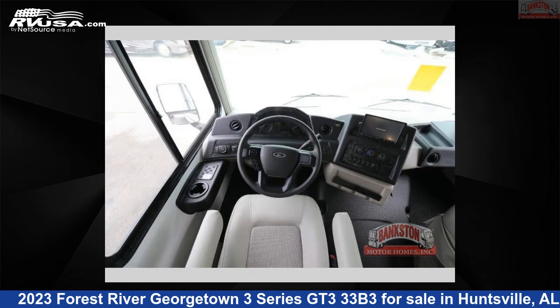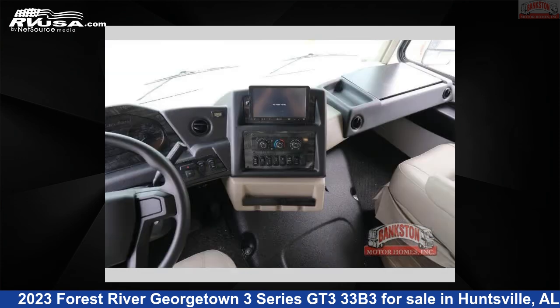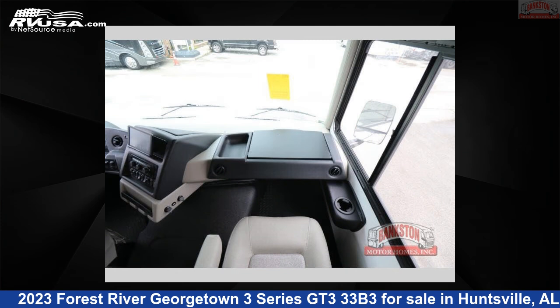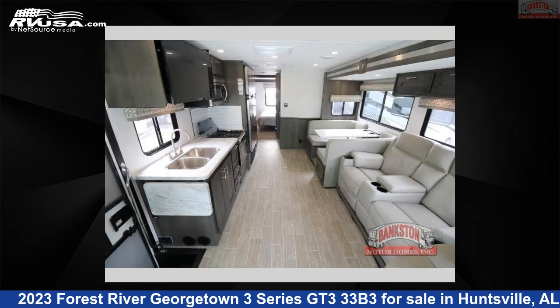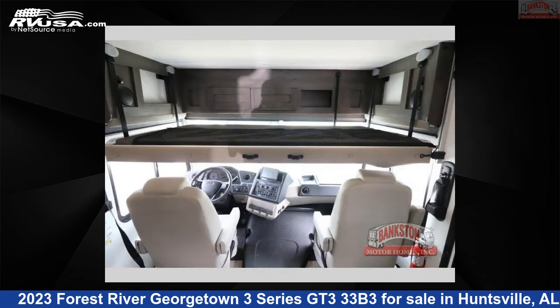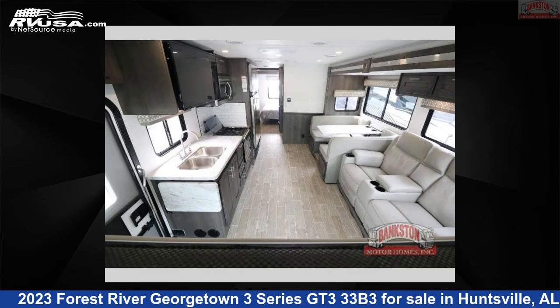This 2023 Forest River Georgetown 3 Series GT333 V3 is built on a Ford F53 chassis. This is an AI-generated video of one of thousands of classified listings on RVUSA.com. If you're interested in this unit, visit the link in the video description to view more photos and the current price, or reach out to the seller.